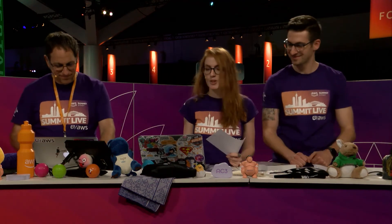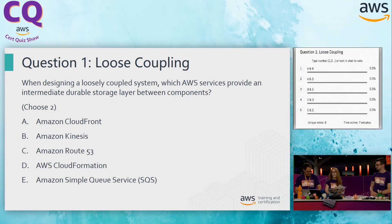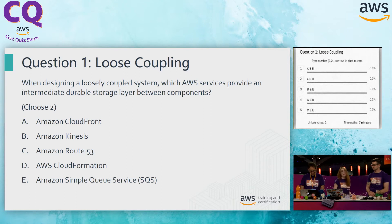First question up today, a bit of loose coupling. When designing a loosely coupled system, which AWS service provides an intermediate durable storage layer between components? We're looking for two answers on this question. It's important to remember when taking certification questions, you always want to look for the key components of every single question. The key takeaway here is a durable storage layer, because that's really going to rule out some of the answers.